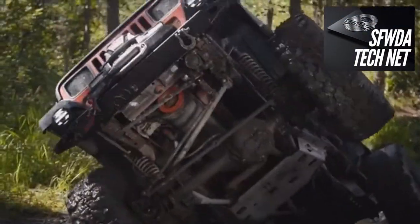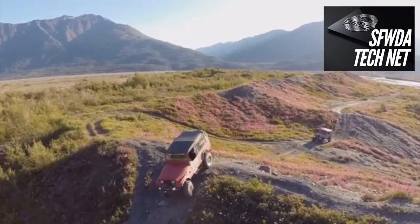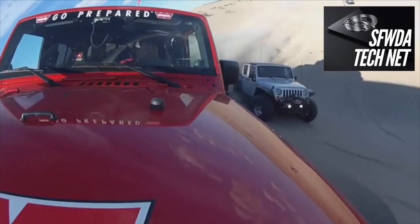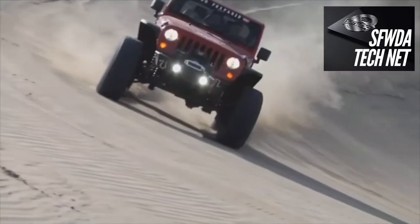Out here, Warn Industries stands for one thing: excellence. On the trail, on the slick rock, in the woods. Blending their good ideas with innovative thinking to help shape modern off-roading.